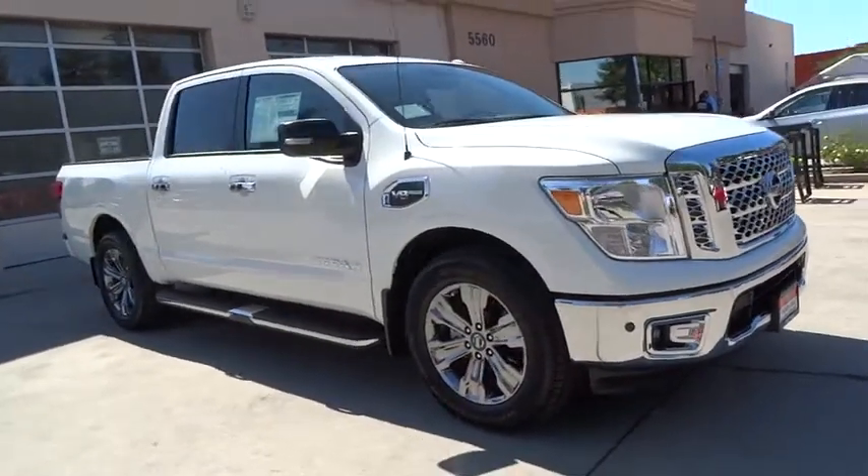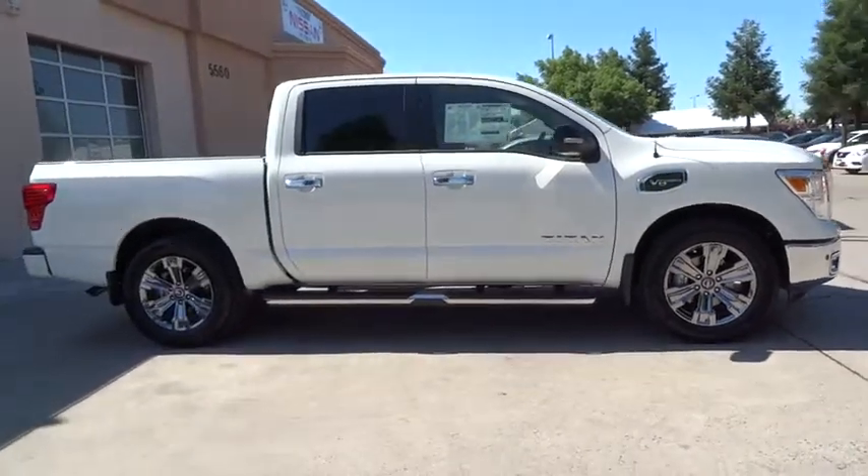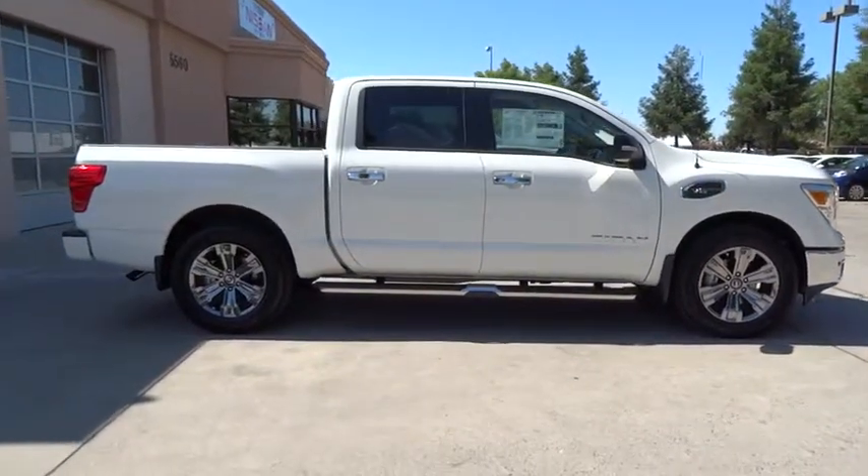2017 Titan. The Titan houses the Endurance V8 engine, the largest standard truck engine in its class. But the benefits don't stop there.